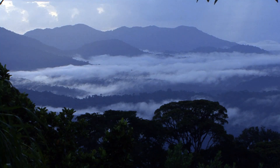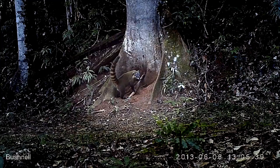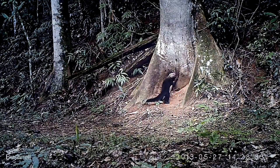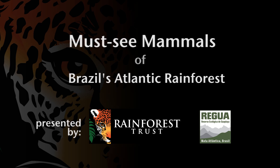Volunteers who set up these camera traps at Regua, the Atlantic Rainforest Reserve north of Rio, were in for a treat. A parade of rare species showed up, proving that these animals are finding their way back to Regua, a former farm, now once again a rainforest.